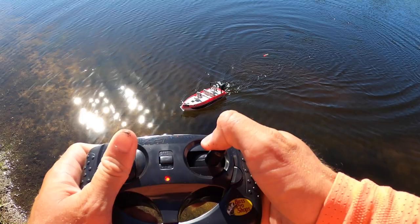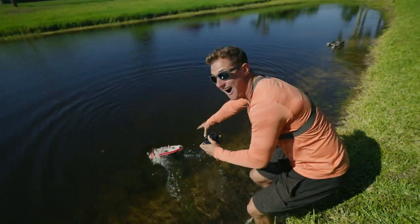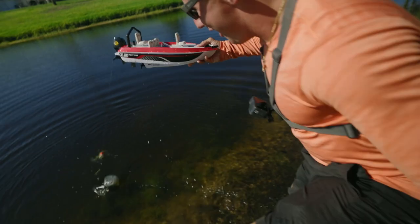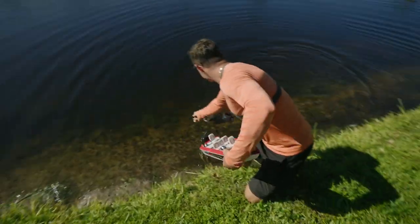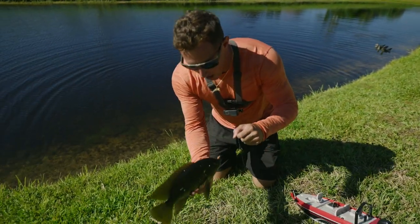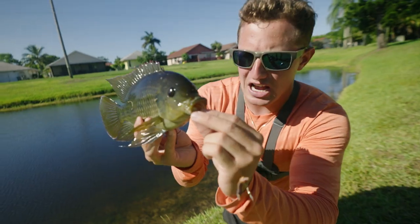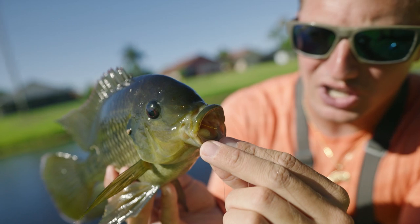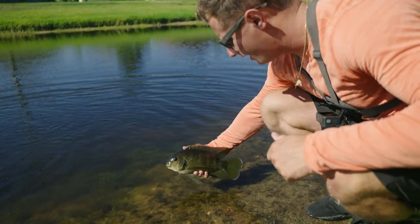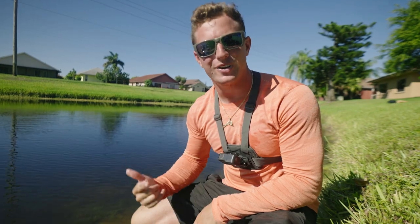It's one of the giant ones! Oh my god, the boat — get to the shore, get to the shore! Oh my gosh, big fish on the RC boat! This is a spotted tilapia, an exotic species down here in South Florida. They actually have some really sharp little teeth. Species number one — let's release her. Beautiful fish! Fish number one, let's go! Put another bait on the boat and catch some more.